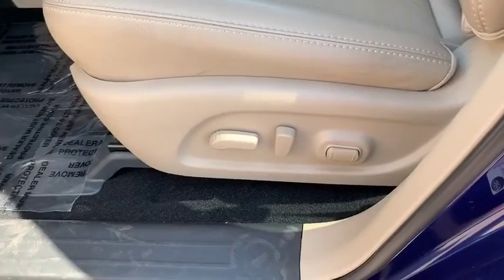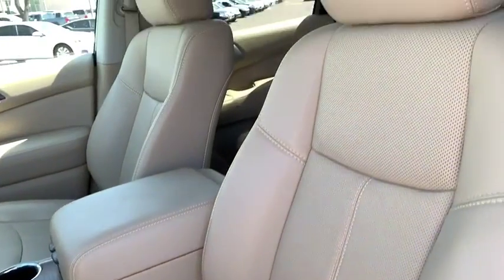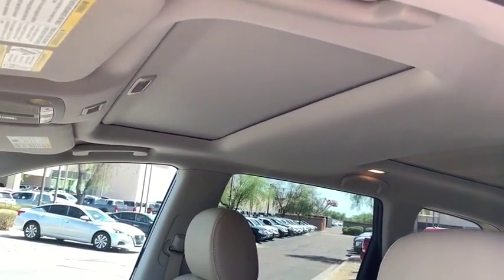A vehicle like this doesn't come along every day. Come in and get it before someone else does. Nobody tops the Pinnacle deal. Nobody.